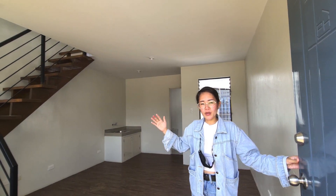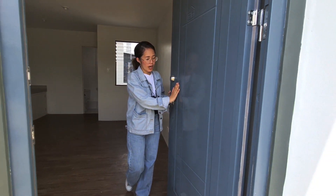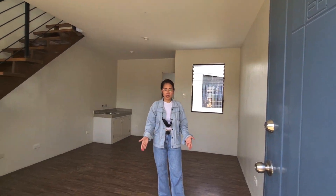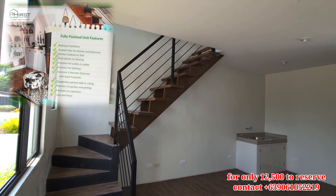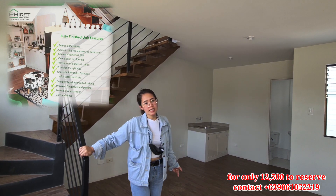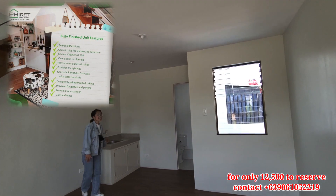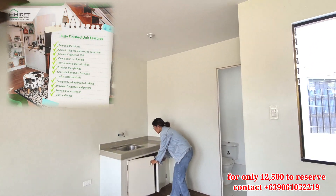Ito po yung unit na deliverable po natin. Upon turn over, naka steel door na po siya. Naka double lock na din po. And then, upon receiving, naka vinyl planks na po siya. Ang mga walls po natin is fully painted na po. Meron na rin siyang handrails para sa ating stairs. And also, our sink, mga tiles na rin po siya. Also, meron rin tayong mga provision na cabinet.